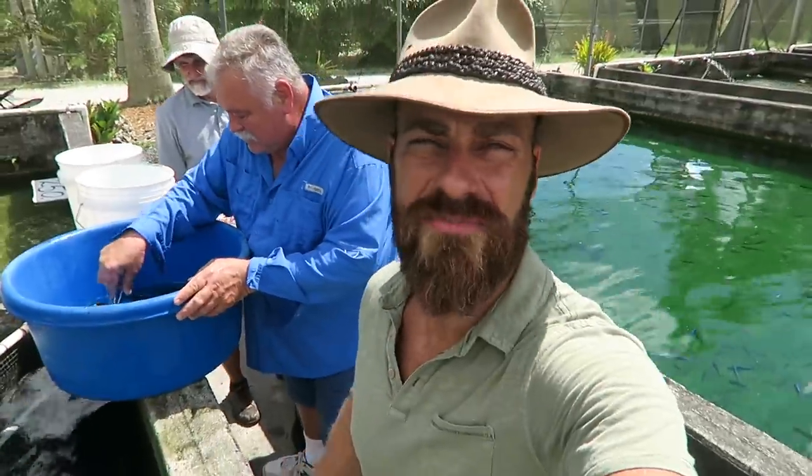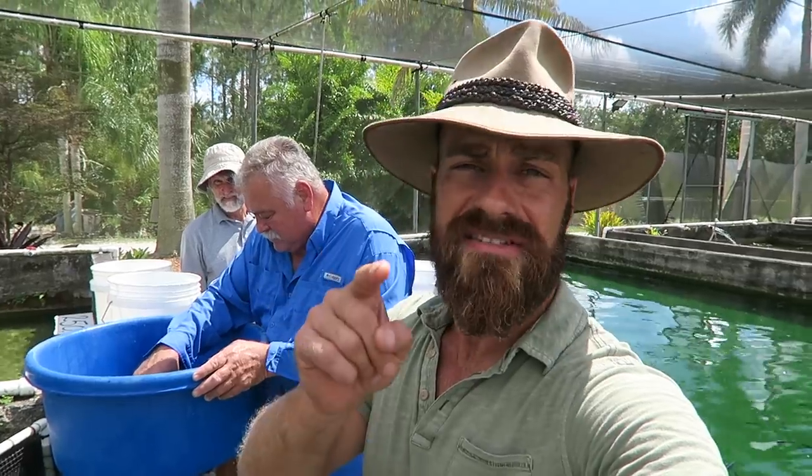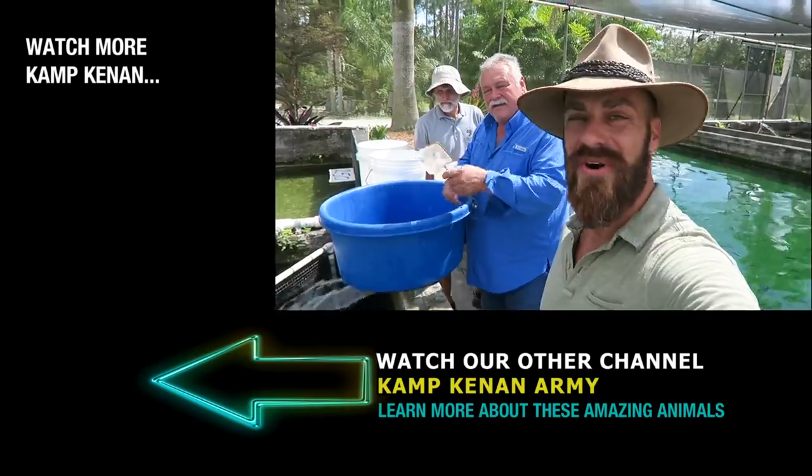Don't forget to like and subscribe. Go on over to Camp Kennan Army for more original content. Like and subscribe over there as well. And as always, we're on Patreon at patreon.com/campkennan. Thanks again, guys. We'll talk to you all soon.